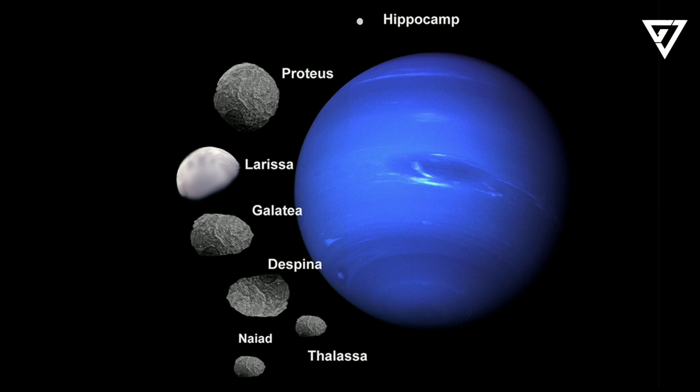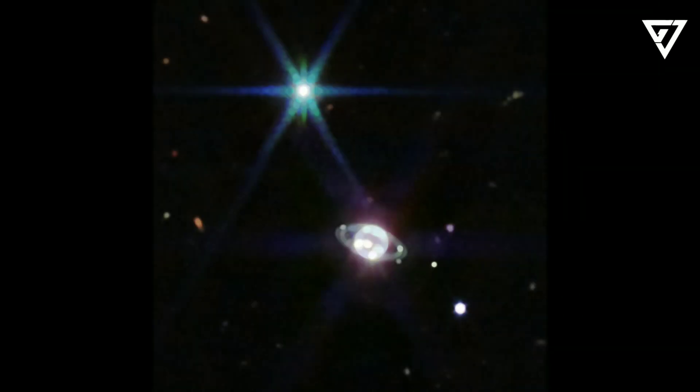Dr. Hamel also thinks a glimpse of Hippocampus, an eighth Neptunian moon, is pictured just above the planet. "It's very faint, but it's in the right location," she said.